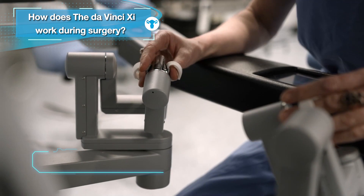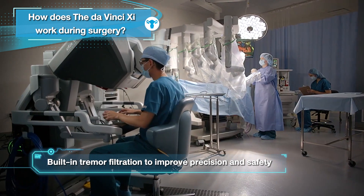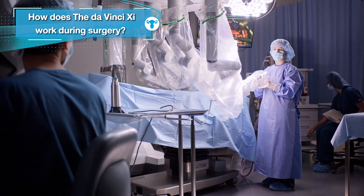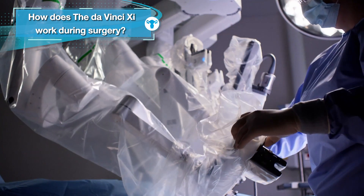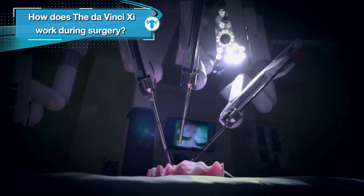Moreover, built-in tremor reduction technology helps the surgeon move each instrument with small precision, bringing about reduced operation complications due to less injury to surrounding tissue, vessel, and nerve.